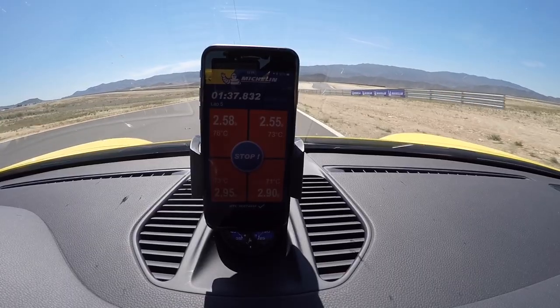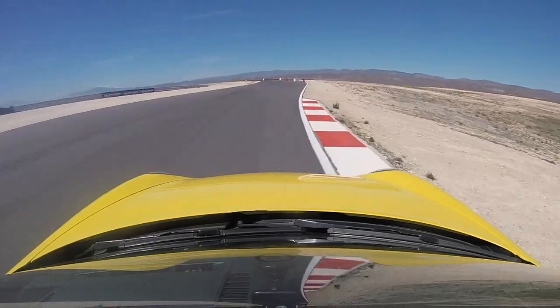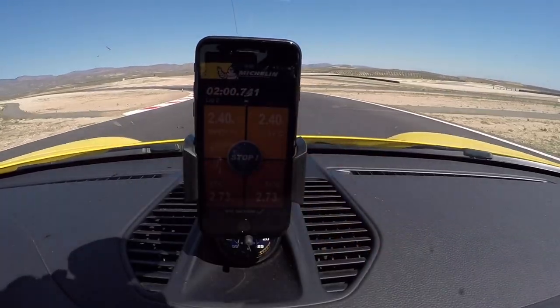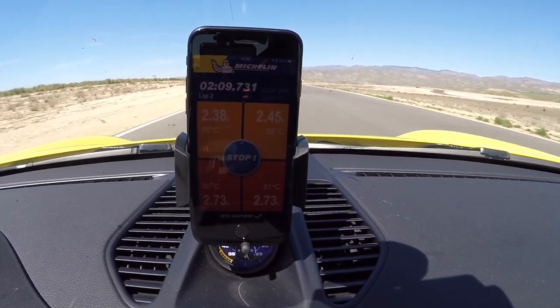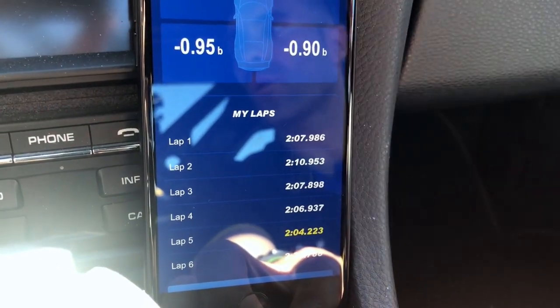Out on track you can see the tire data updating in real time. As the tires heat up it cools back down straight away when you come in, and you can start to feel the understeer on the front. The fronts are reading 2.7 bar and the rears are red at 2.0 bar — it's amazing how it drops off. The balance of the car is now really oversteering because of the pressure on the rear axle. The app is now recommending releasing 0.5 bar from the front axle and around 0.9 bar from the rear axle.